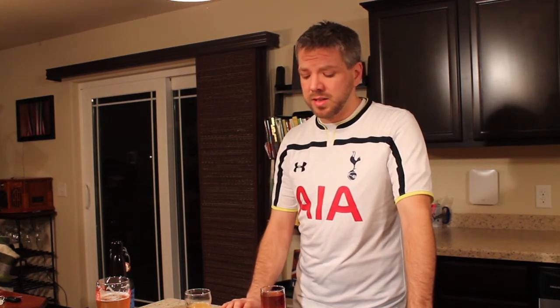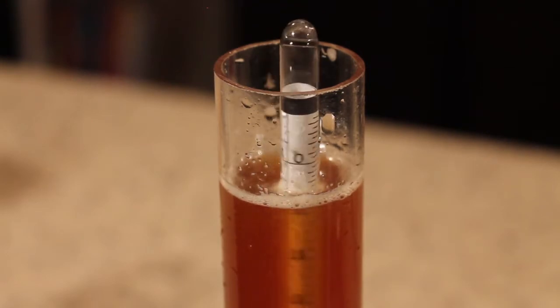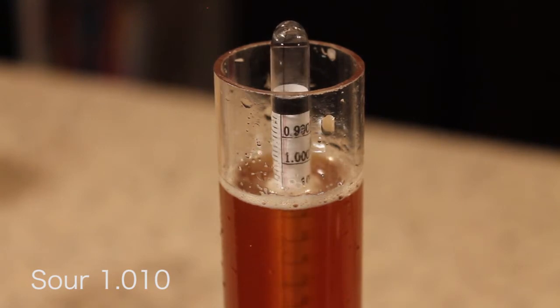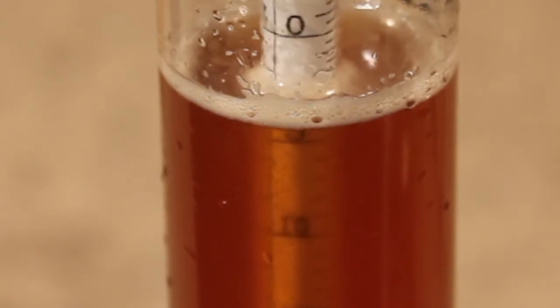Last week we brewed that West Flanders Sour and it's been fermenting pretty steadily ever since. It finally looks like it stopped yesterday, so let's travel through time again and take the gravity reading. As you can see, it's at about 10-10 to 10-11-ish right now. It got pretty low pretty fast. I don't know if you can see from this camera angle, but there's a lot of carbonation in here, so it's been fermenting pretty hard.